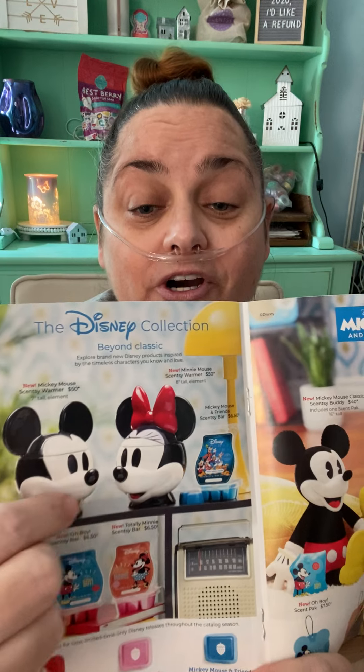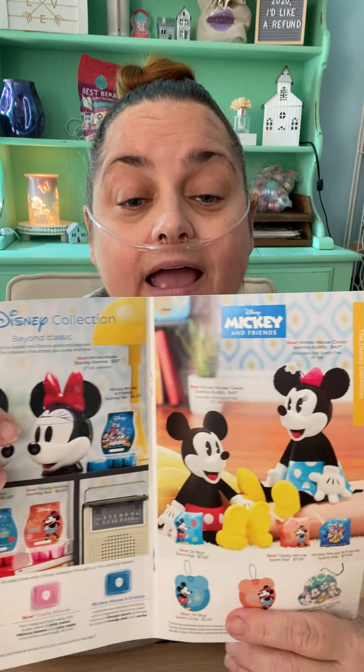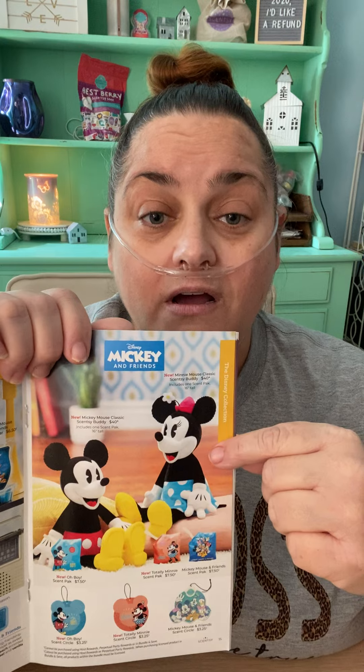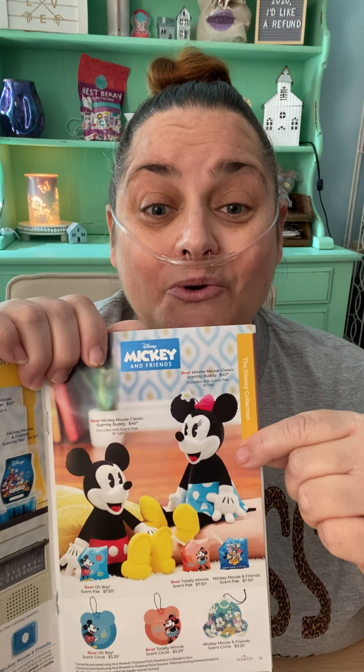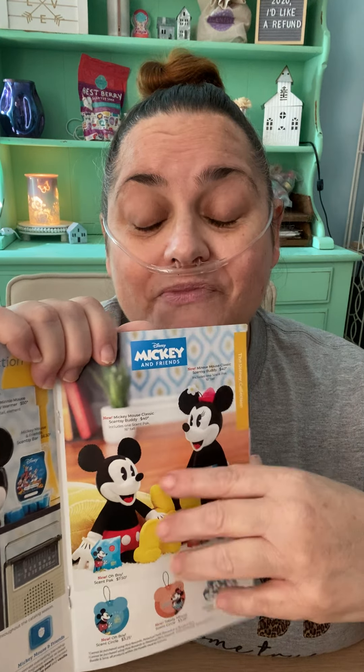We're going to skip all the scents because I'm going to do another video on scents. We had a Disney collection with Mickey and Minnie Mouse, but now we have the Beyond Classics collection — new warmers that are more like the classic Mickey and Minnie. And they have new scents: Oh Boy and Totally Minnie. Look at Minnie Mouse — she's so stinking cute, so classic. I love her outfit. We got new buddies as well. I need that Minnie!